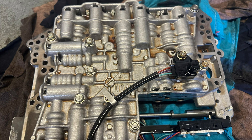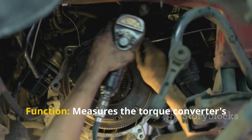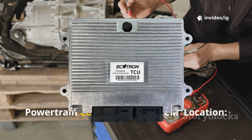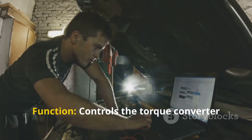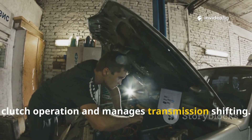Torque converter turbine speed sensor (TSS sensor): location — near the torque converter inside the transmission housing; function — measures the torque converter speed to ensure proper engagement. Transmission control module (TCM) / powertrain control module (PCM): location — usually under the hood, near the battery or firewall; function — controls the torque converter clutch operation and manages transmission shifting.